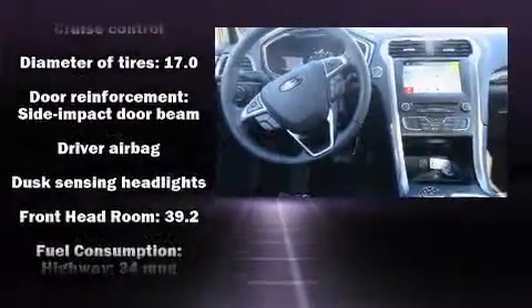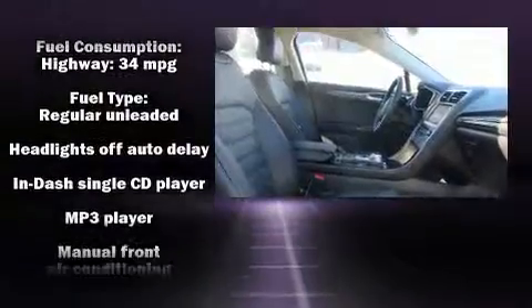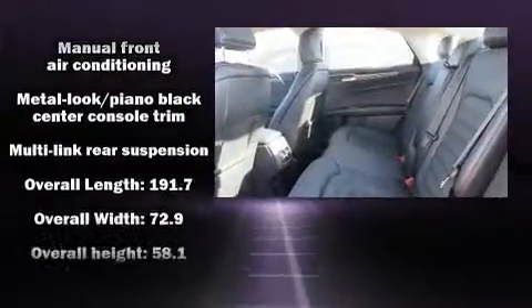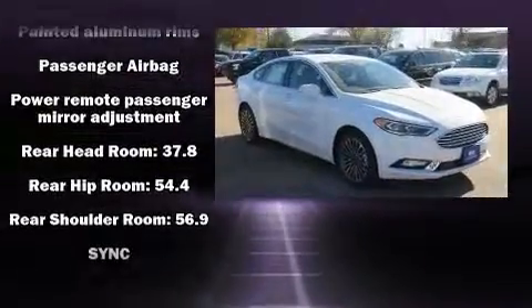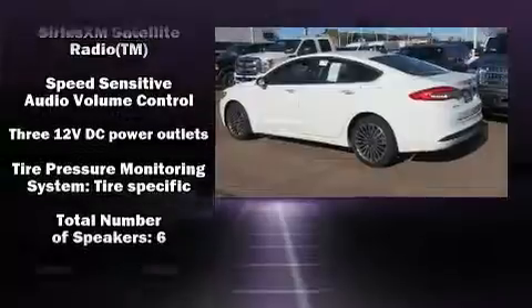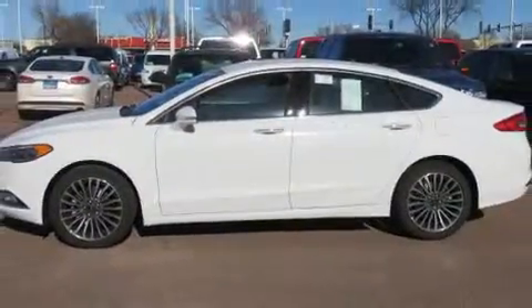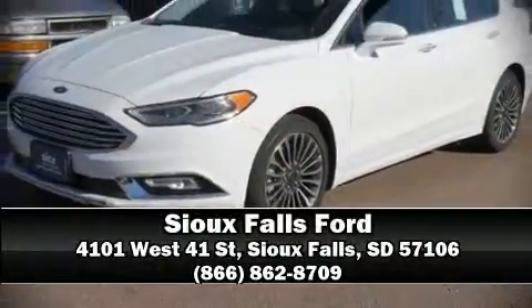Ford ensures the safety and security of its passengers with equipment such as dual front impact airbags with occupant sensing airbag, head curtain airbags, traction control, brake assist, a panic alarm, an emergency communication system, and four-wheel disc brakes with ABS. For added security, dynamic stability control supplements the drivetrain. Stop by our dealership or give us a call for more information.